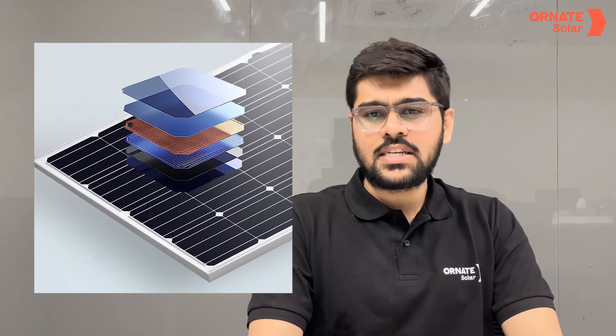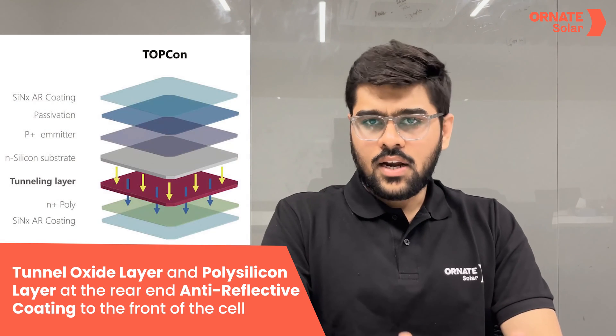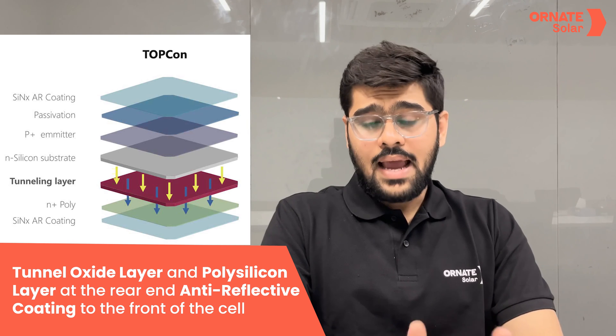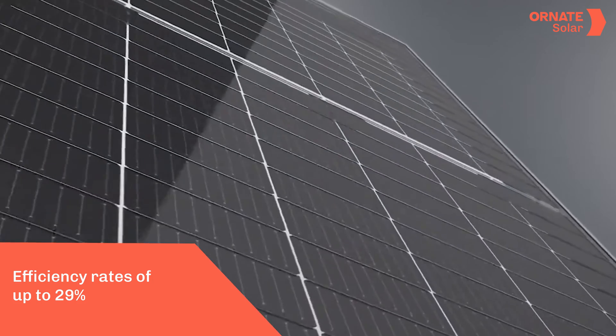But it does not end there. A few years ago, researchers found that if they added a few additional layers to the front and back of the PERC cells, module performance could be further enhanced. So they added a tunnel oxide layer and a polysilicon layer to the rear of the cell, and an anti-reflective coating to the front. With this, module efficiency rates reached as high as 29%, and the TOPCon modules were born.